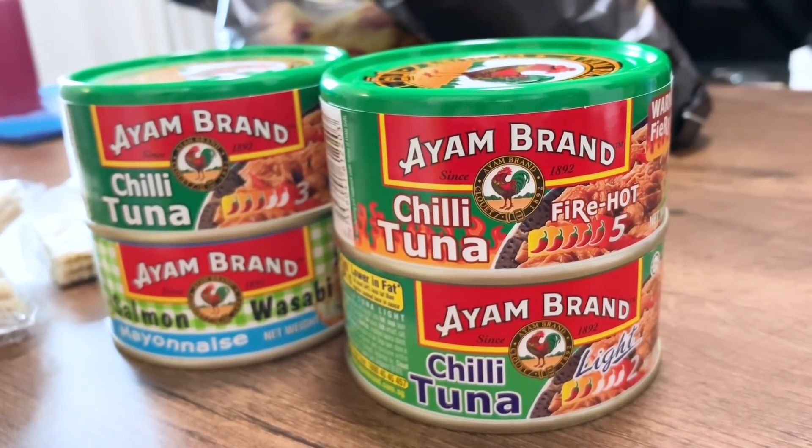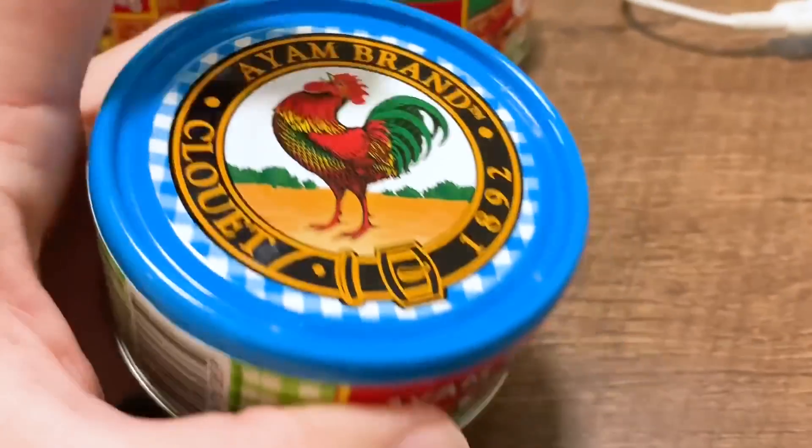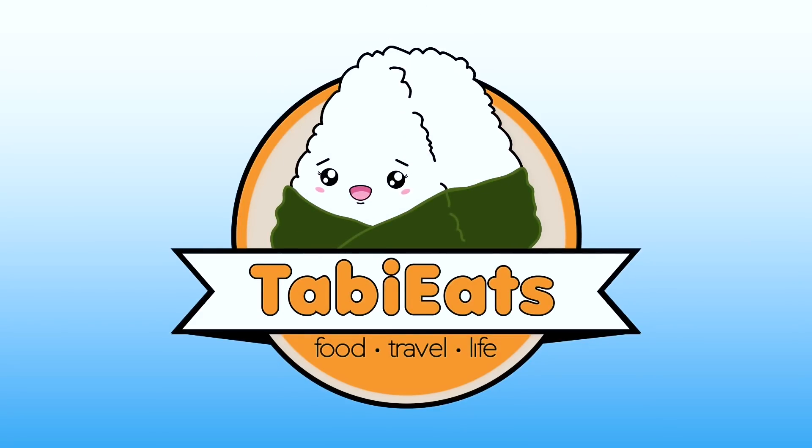What's up everybody? Welcome back to another food review. Today we are going to be trying out some canned tuna as well as one can of salmon from Singapore. This is going to be interesting because these are going to be a little bit spicy. Thank you very much Christine for bringing us these delicious looking stuff. This is really interesting.